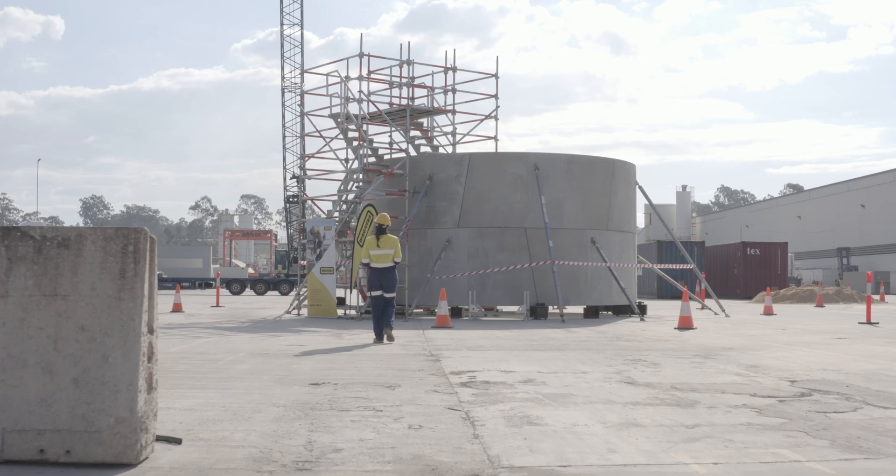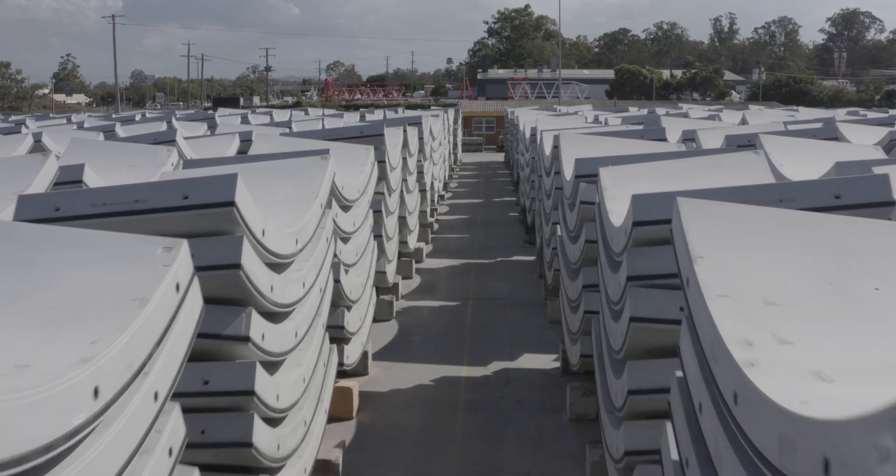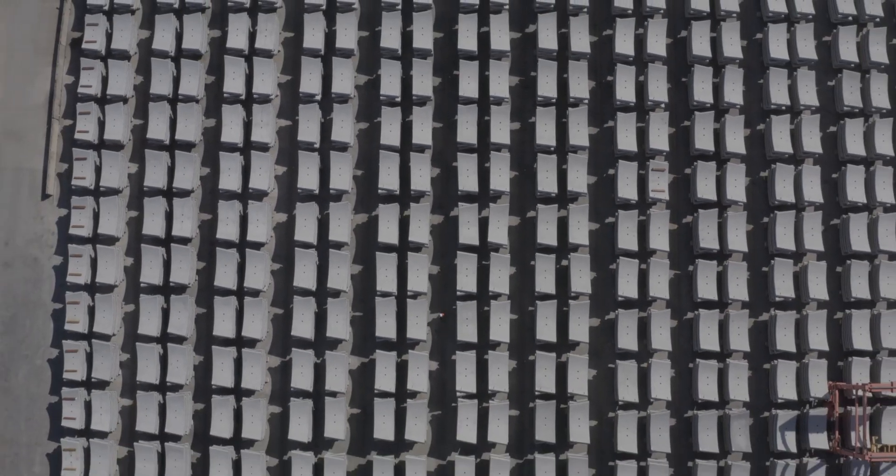We'll be moving to having day shift and night shift — 130 of these segments per day, and in total there are more than 4,000 segments to be made for this project.